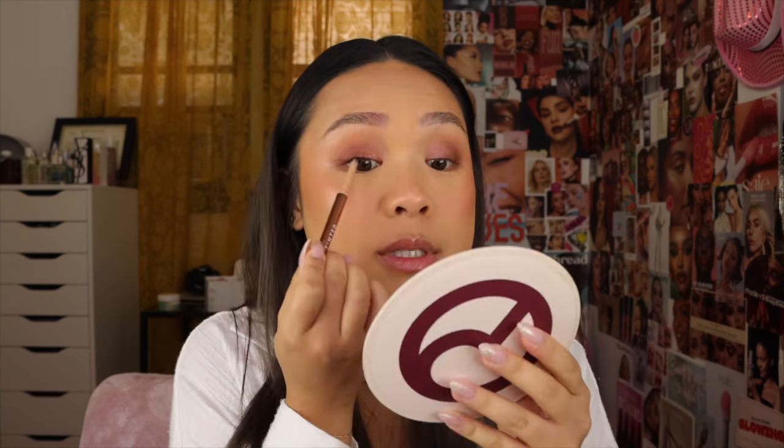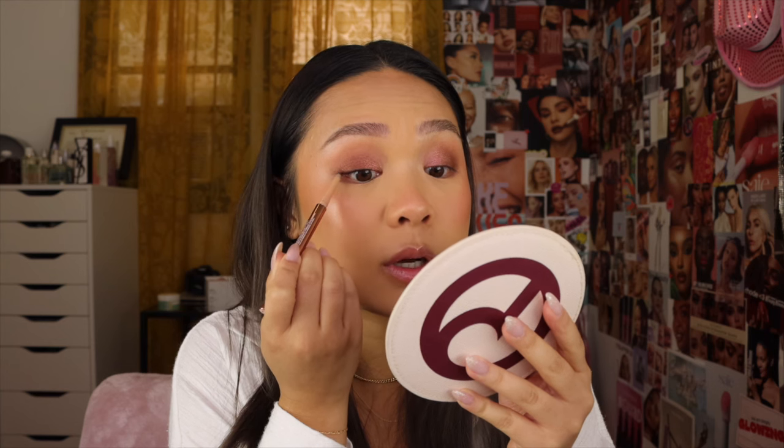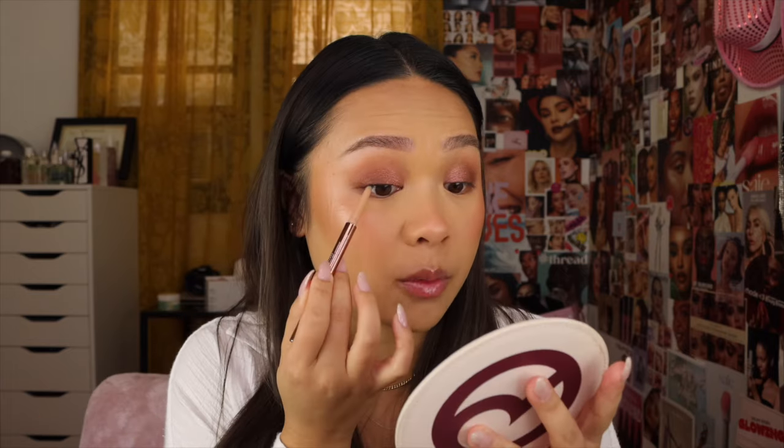This next step may be a little bit intimidating for majority of people, but I'm going to tight line my eyes. Basically, I'm running a black liner on the upper waterline of my eyes. Now, this is really close to the eyeball, so if you feel uncomfortable doing this step, please feel free to skip. It's not completely pertinent to the overall look. But for me, it adds a lot of depth to my eyes. It definitely takes a lot of practice to be able to do this.